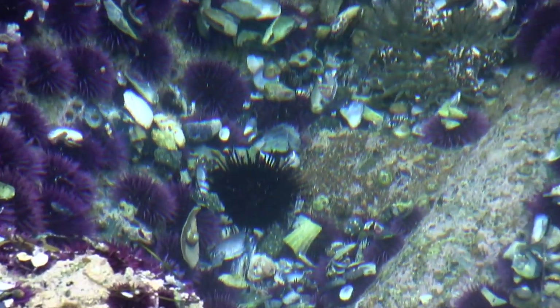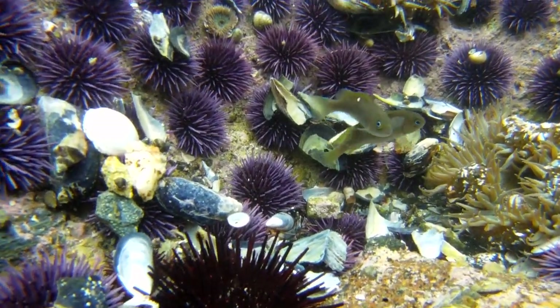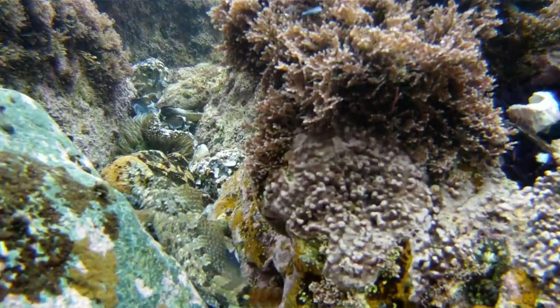Look at the bottom of these pools and you may see a red sea urchin, which is much less common than the purple sea urchins. These pools are also home to many small juvenile fish, including opaleye and sculpins.